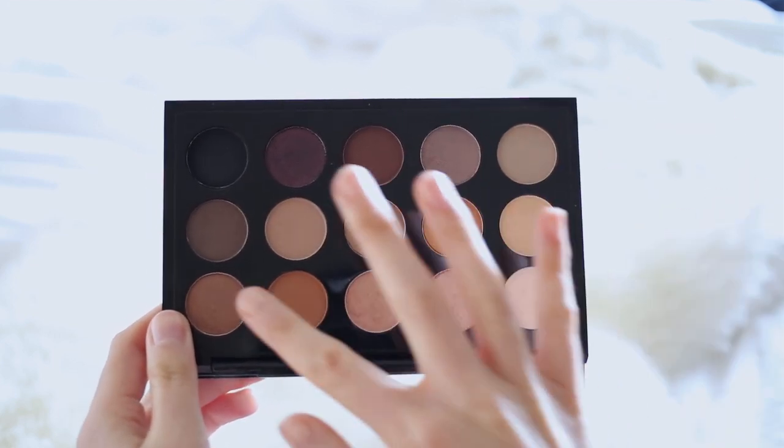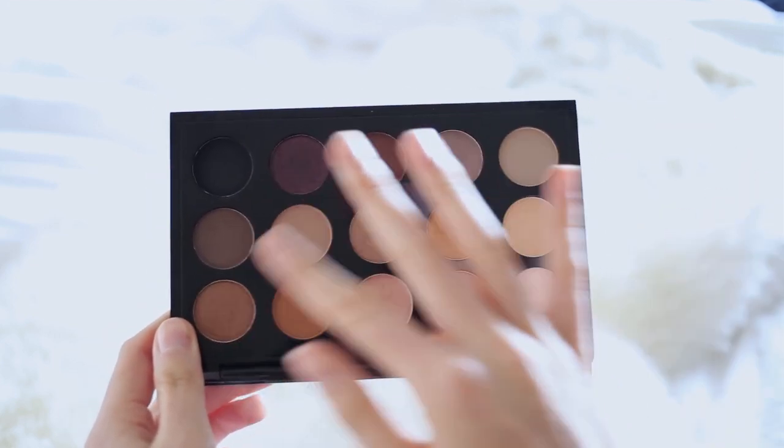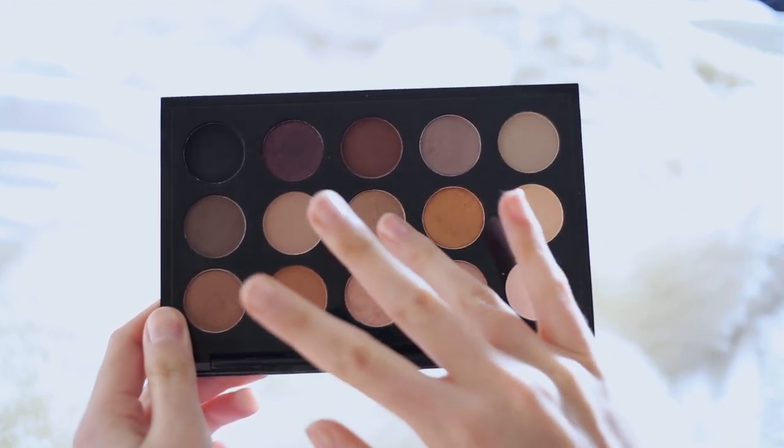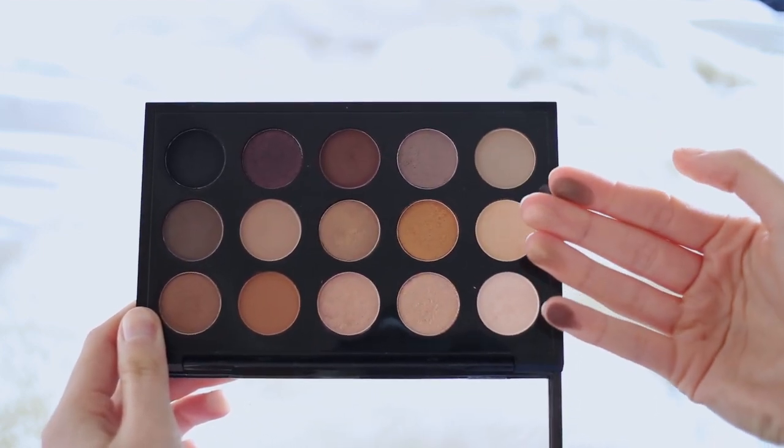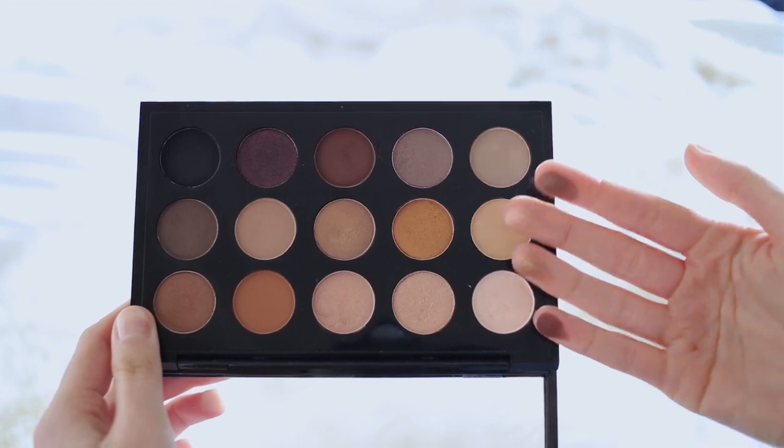The first thing I want to talk about is my MAC eyeshadow palette. This was actually part of the Eyes On MAC collection, and this was the Nordstrom exclusive. I used mail forwarding to purchase this from Nordstrom, as I didn't like the cool or warm tone palettes quite as much as I enjoyed the colors in this one. There are a lot of shades in here which I was already planning to put in a palette I built myself, so this seemed like an absolute no-brainer.